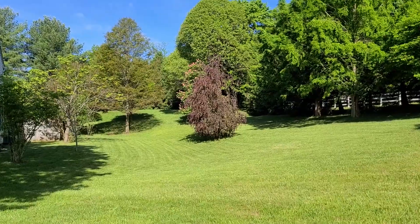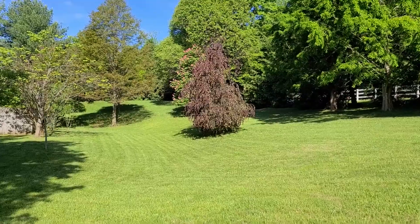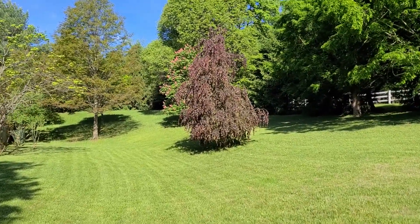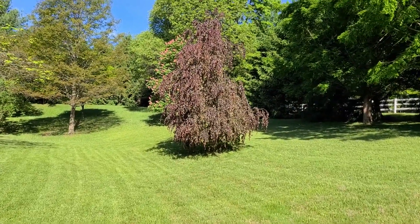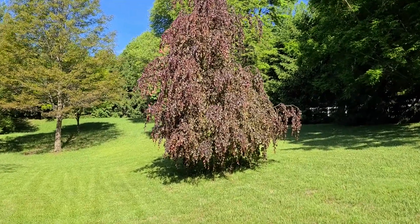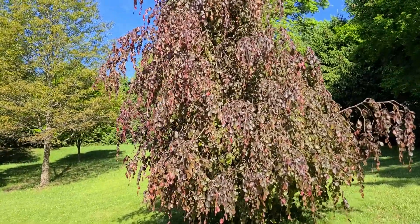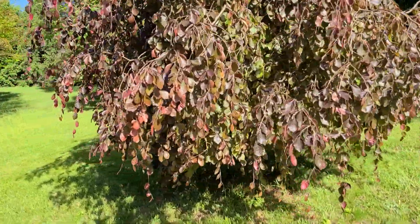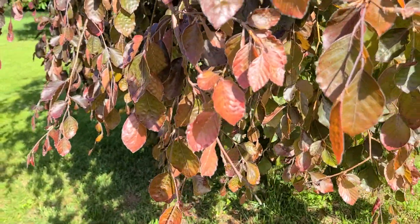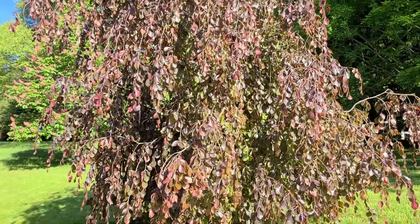Weeping Copper Beech. When the leaves first come out they are much more of a copper color, and then they turn burgundy. So this adds a lot of color at this time of year — that first copper color, then this deeper burgundy. There's some green in there, but the newer leaves show some more copper. Very unique color.